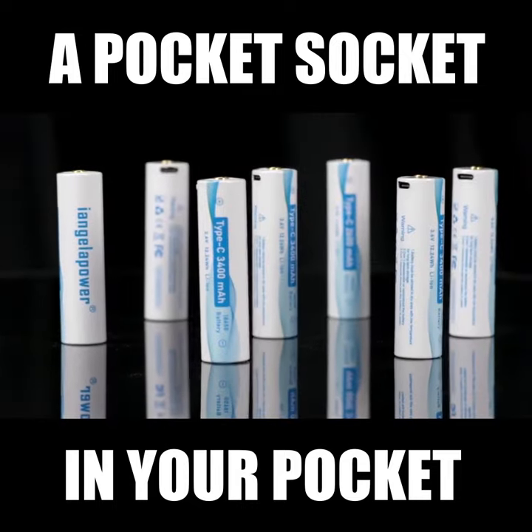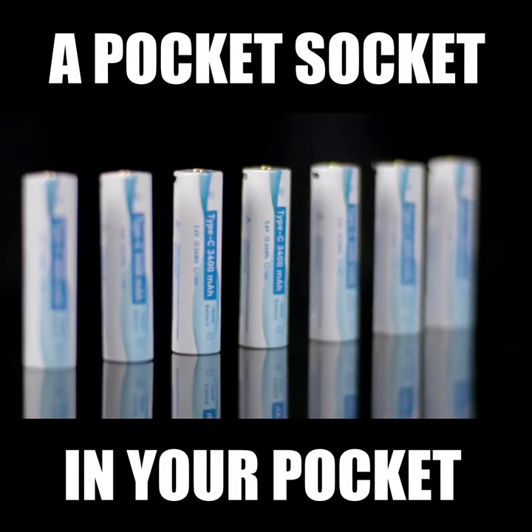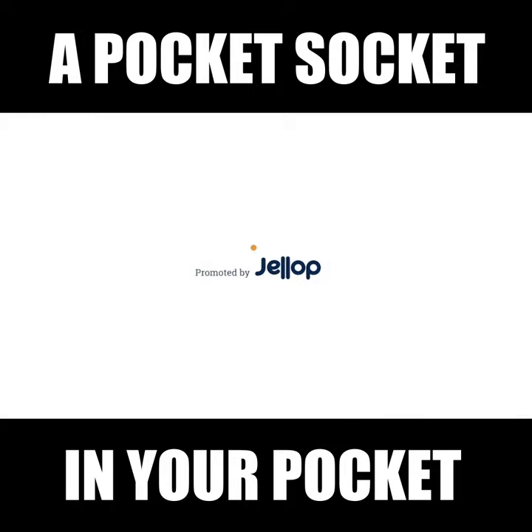The 3,400 mAh battery capacity allows the product to last longer. Let us look forward to this amazing mini-light. Hope it can bring more convenience to your life. Much appreciate.